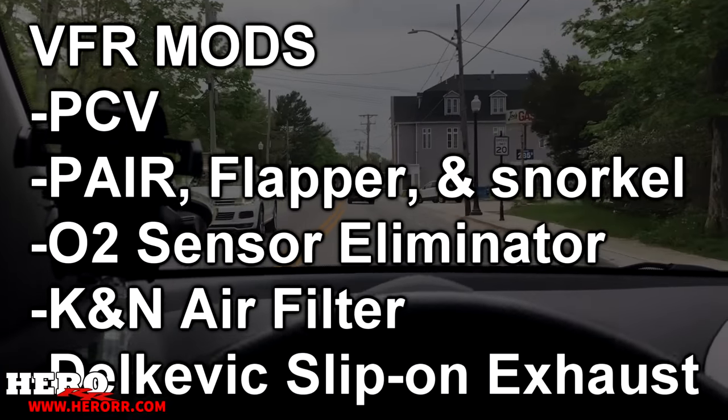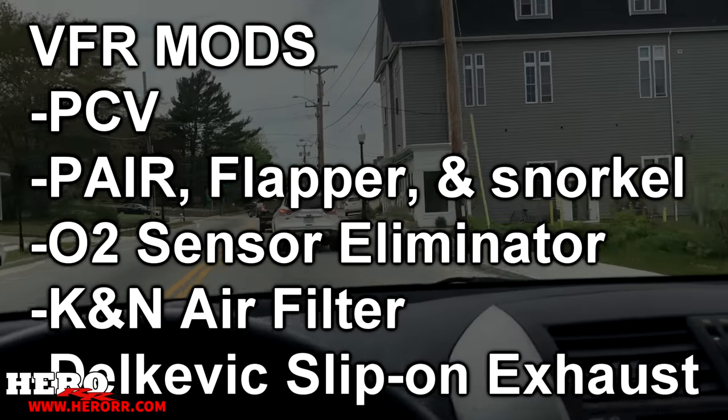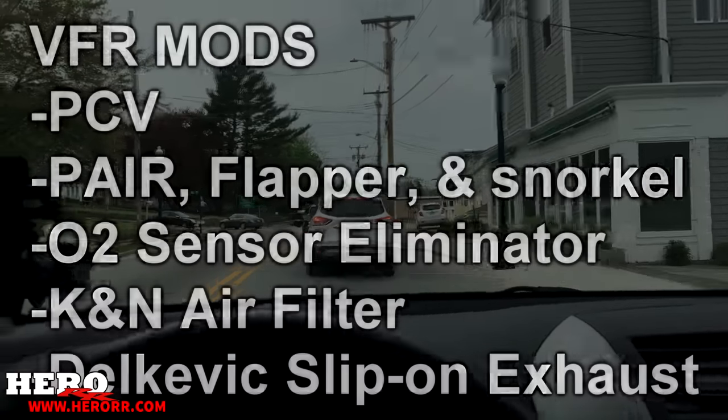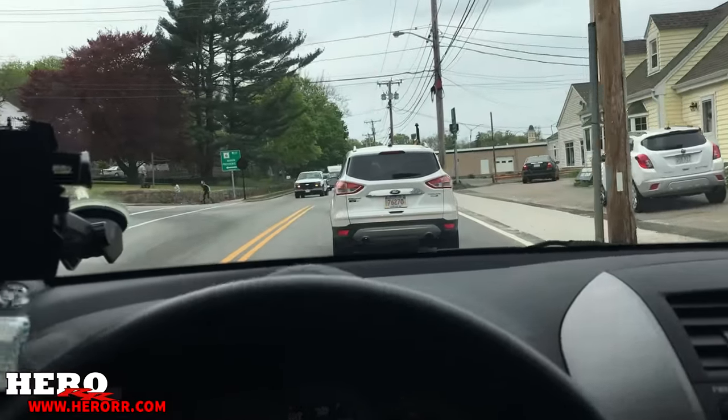She runs good now. I have the VFR on the cozy map currently. The cozy map is like a good general map to use on your bike, but it's not good enough. At low RPMs, I can feel her stumbling and stuff like that. It's just not perfect.